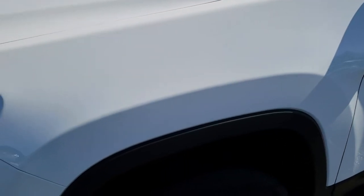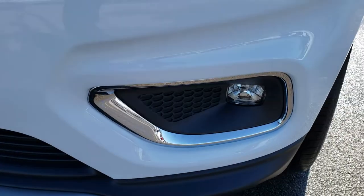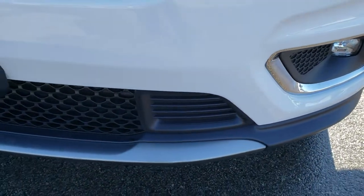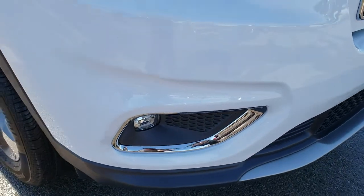You'll be able to tell that this vehicle is like new all the way around. It comes with the LED headlamps, the LED running lights, and the LED fog lights. The front bumper is absolutely perfect — no dents, dings, scuffs, or scrapes on it.